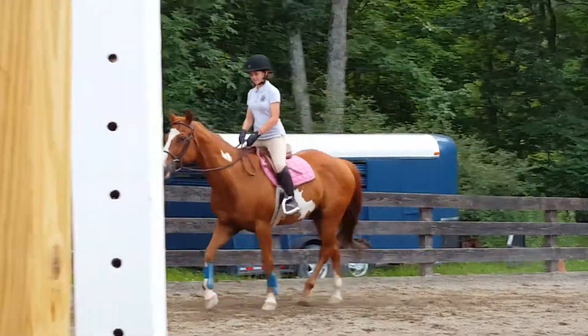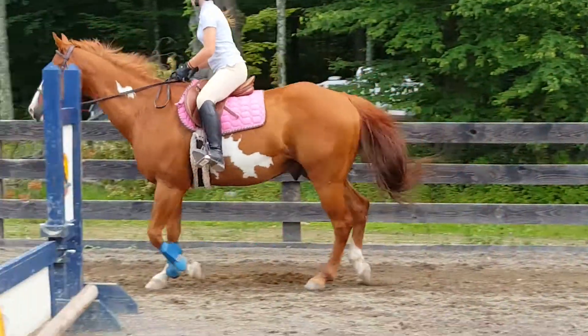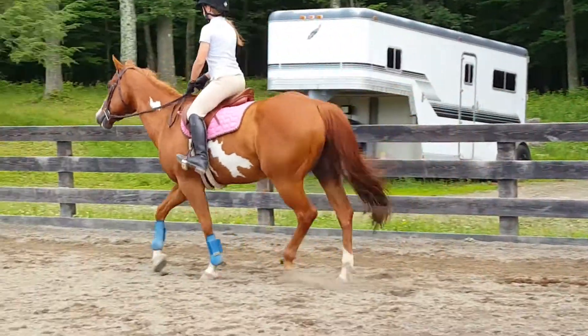A little different than her. She's got the pony shuffle and he's more almost like a small horse feel. I haven't been on one of these in a long time.